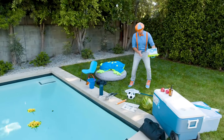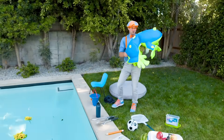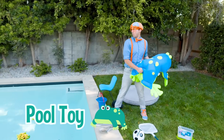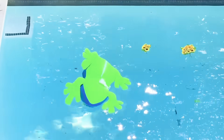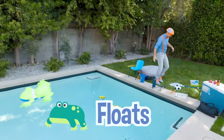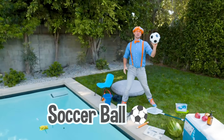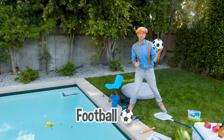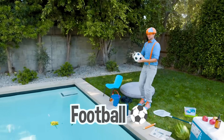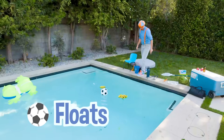Look at all these other things! Let's put this pool toy in there - it floats! Whoa, check it out, a soccer ball. Some countries call this a football. It floats as well!